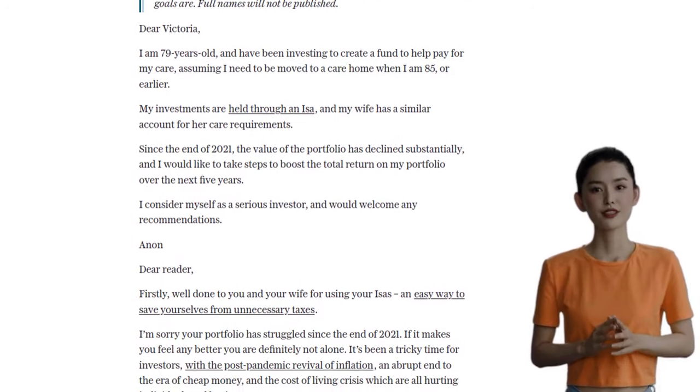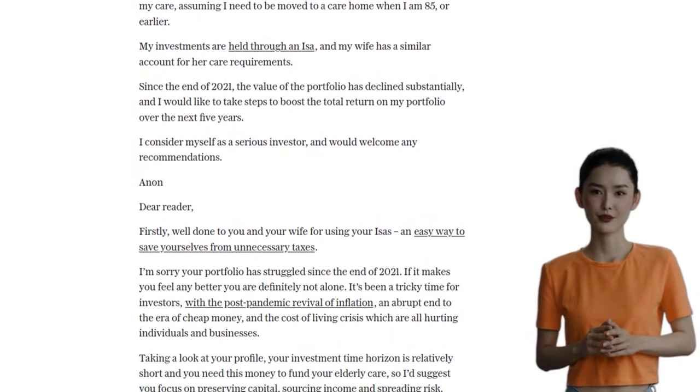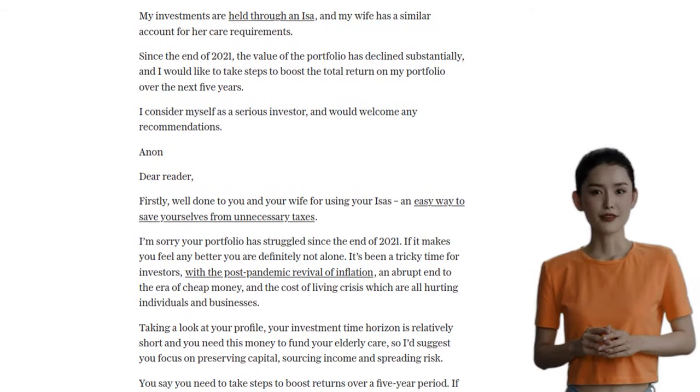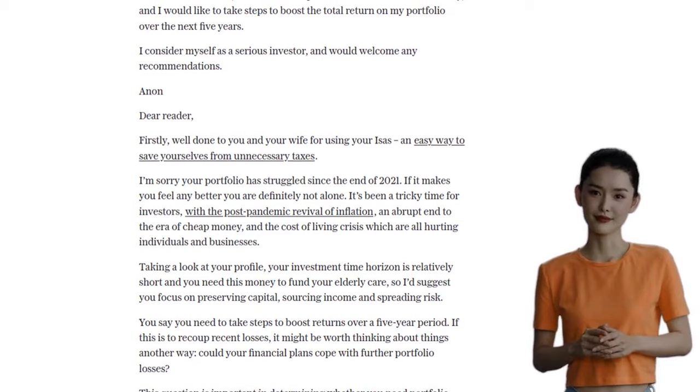That's it for today, folks. If you have any questions or want us to rate your portfolio, email us at money@telegraph.co.uk with the subject line 'Rate My Portfolio.' And as always, happy investing!